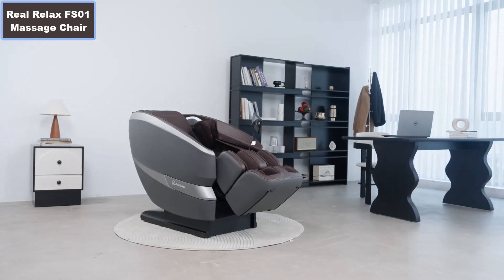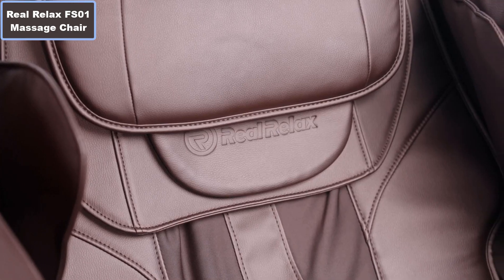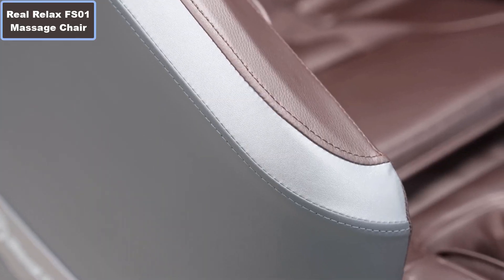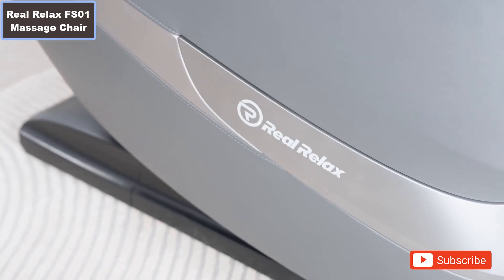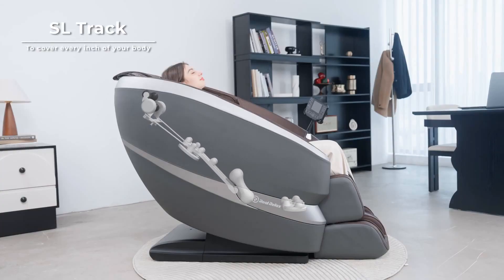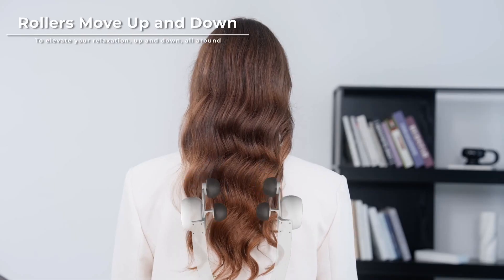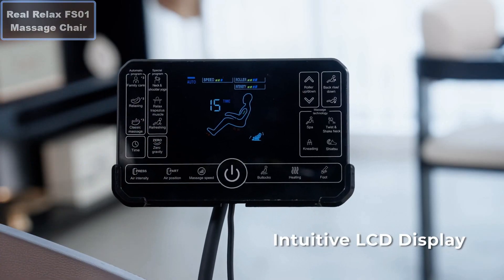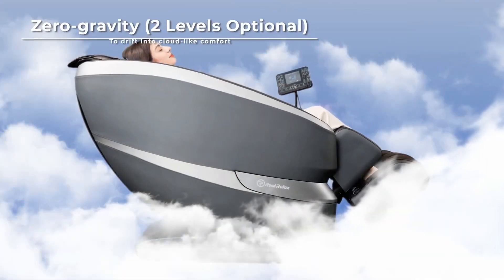Number 5: Fixed hip massager roller. Number 6: Fifteen auto programs. Number 7: One-button rocking chair — the function can be combined with auto modes. Number 8: Built-in Bluetooth audio player. Foot roller. More details, click the video description links.